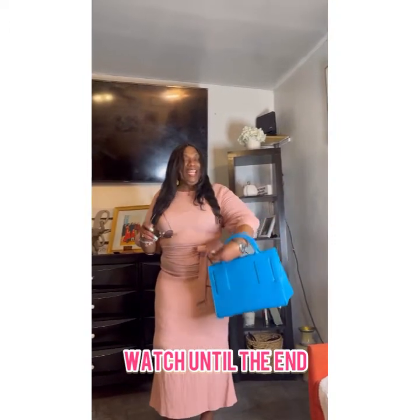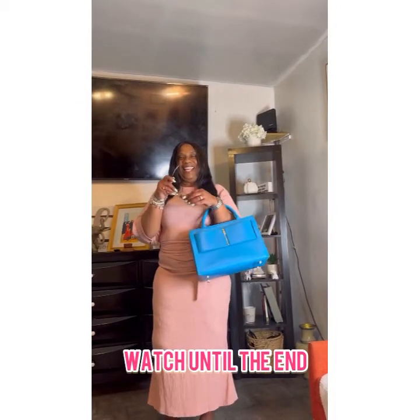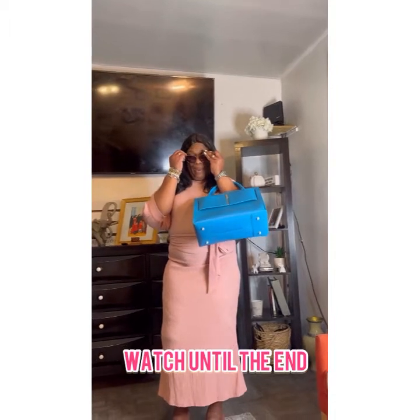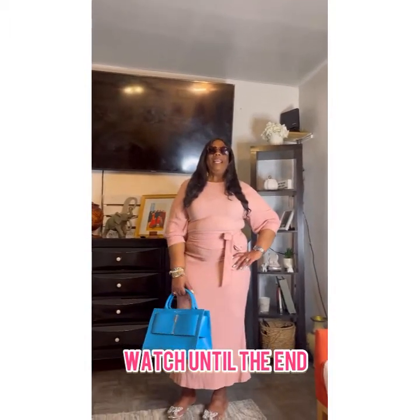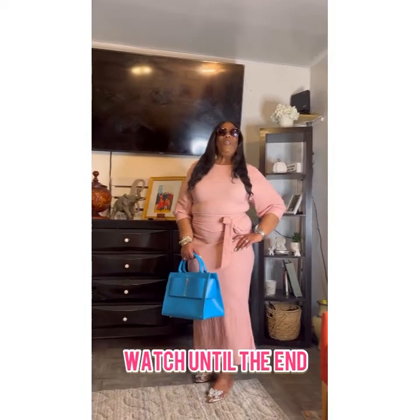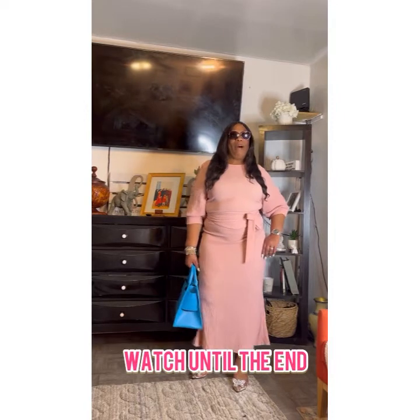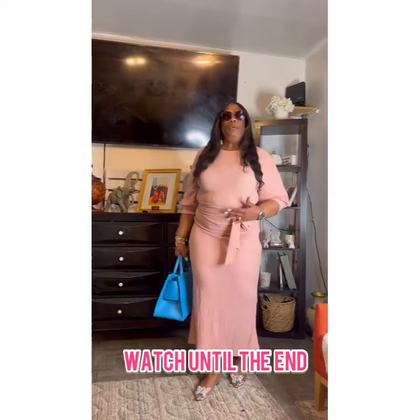Today I am styling my Brandon Blackwood bag that I got the other day. I have on some stuff that I bought in my earlier hauls. Look at this baby — look how the Brandon Blackwood bag makes this outfit pop. Oh yes it does!